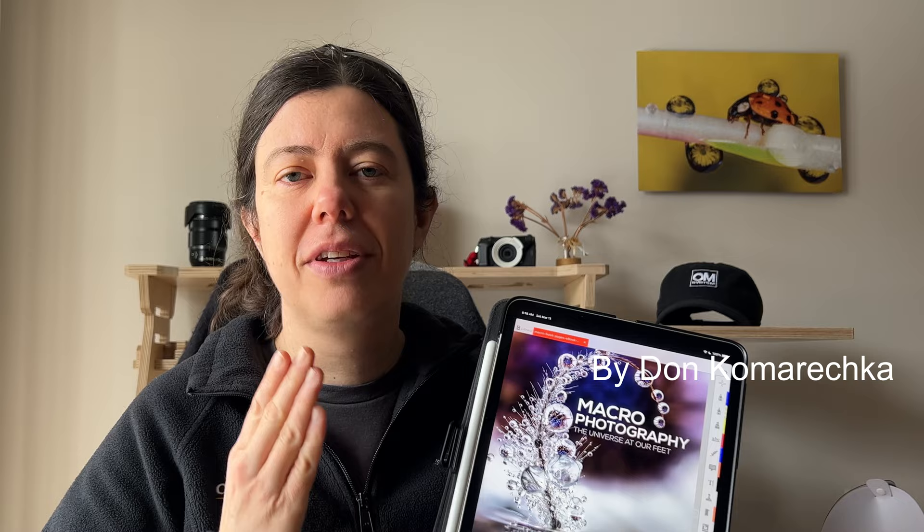Favorite book number two — my favorite go-to macro book. I love this book. I love Don Komareczka. His work is so inspiring. I got the chance to actually hear him speak when I went to a conference, and I follow him on social media. If you are a macro photographer, go and check him out if you don't already know him. It was a Kickstarter project and I bought the book as a PDF — it's always on my iPad.